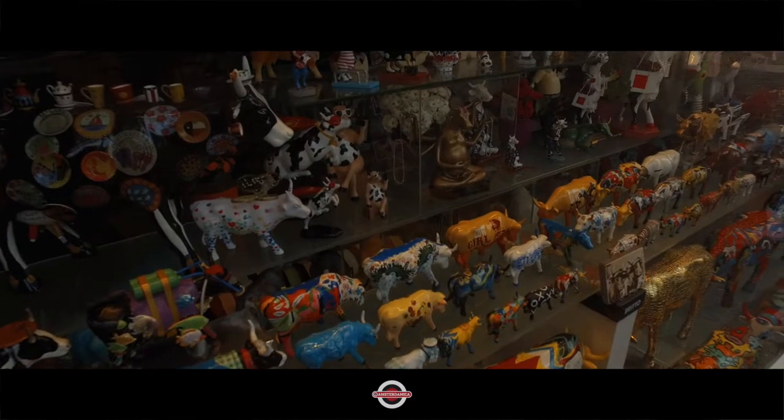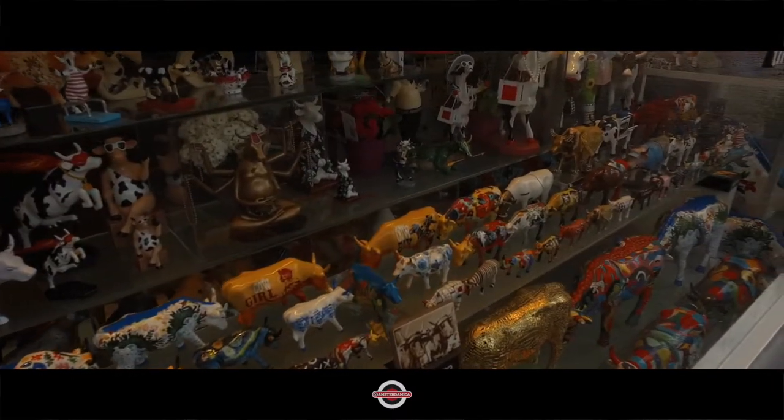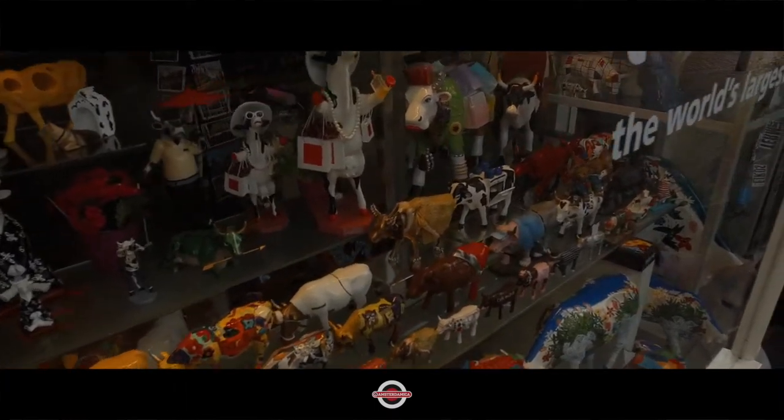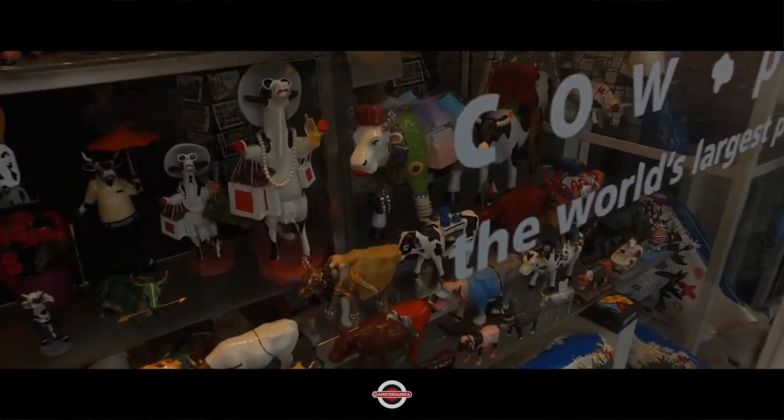And so I realized that there's more to a cow than moo. So having said that, I'm just going to let you have one last peek at the various cows on offer.